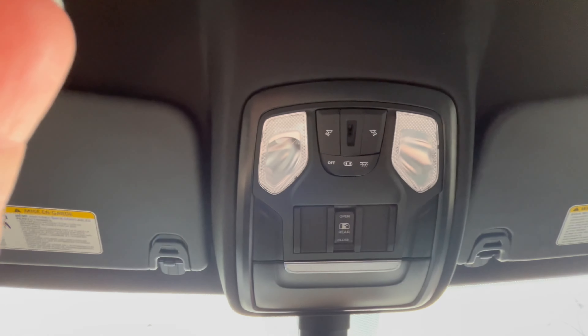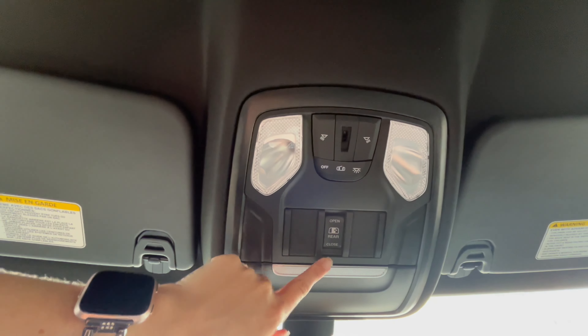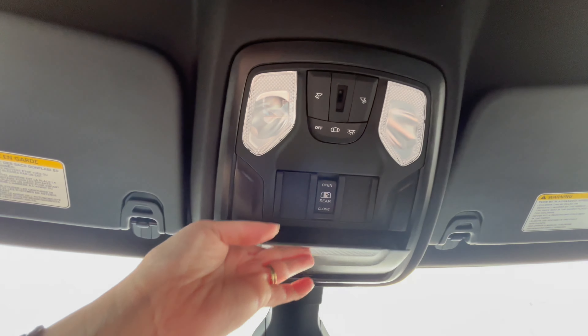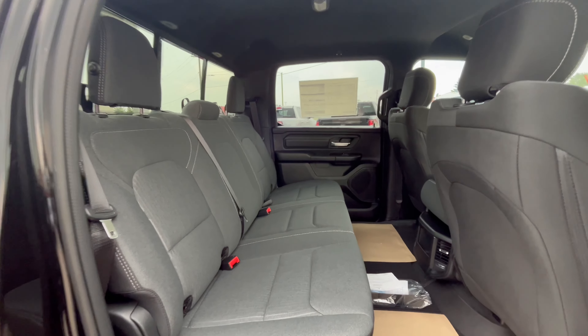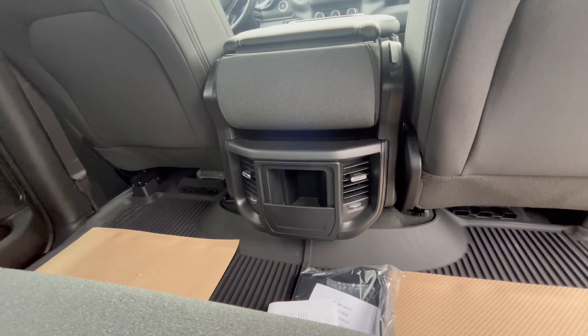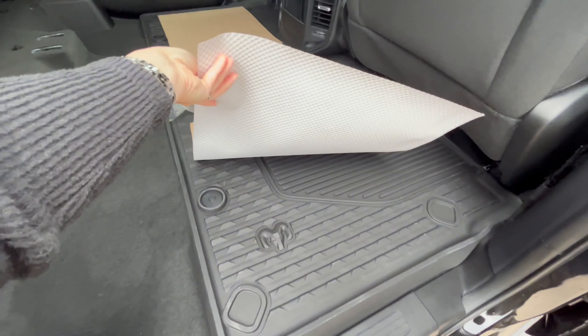Above your head you'll find the buttons for your lighting, the small rear window opens up, and we have storage for sunglasses. The back seats fit 3 passengers, with vents down below, as well as some storage and all-weather floor mats.